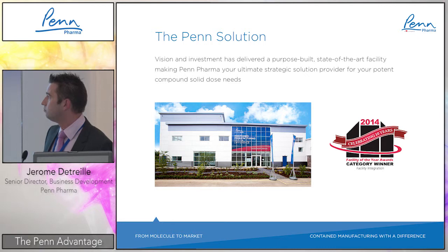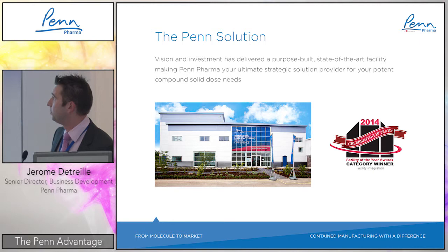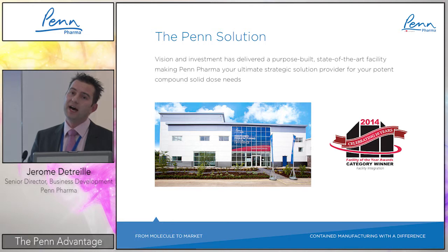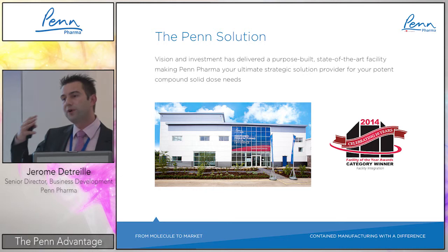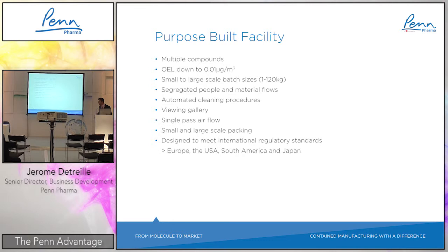We had a clear vision, which is why this is 'contained manufacturing with a difference' — it is completely different and quite unique, especially in the CDMO world. This vision and investment has delivered a purpose-built facility, and we have just been awarded by ISPE as the best facility in the world this year. The positioning of this facility is as the reference facility for outsourcing of highly potent solid dose products.